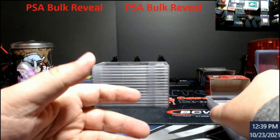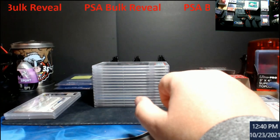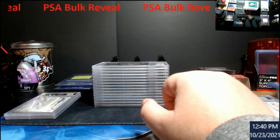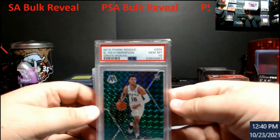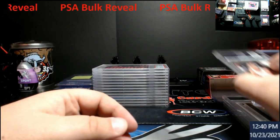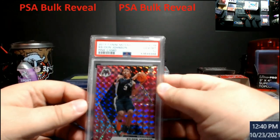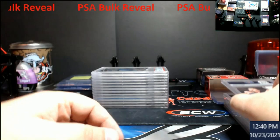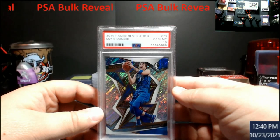Now some of this stuff you will probably already see in the auction from Saturday night. If there's anything left, I'll put a link to my slabs below. Alrighty, let's keep rolling. Weatherspoon green Mosaic — a 10. Keldon Johnson pink camo Mosaic — 10. Luca second year Revolution — 10.